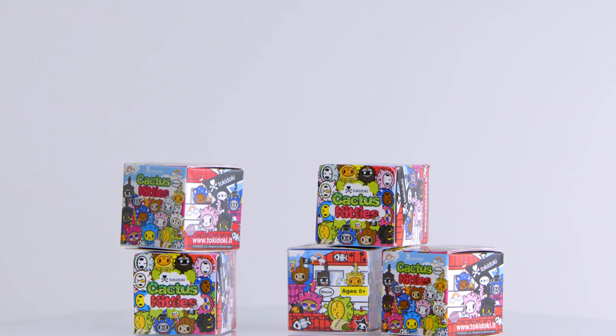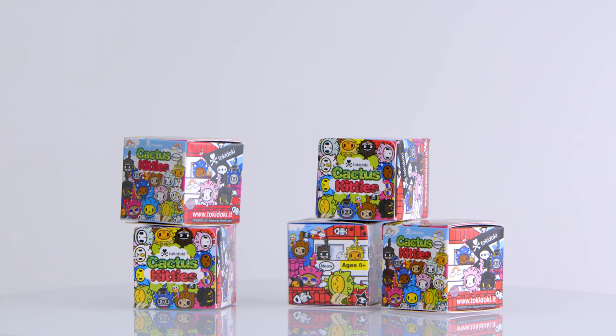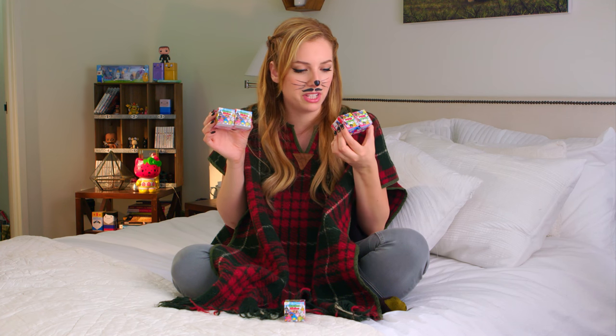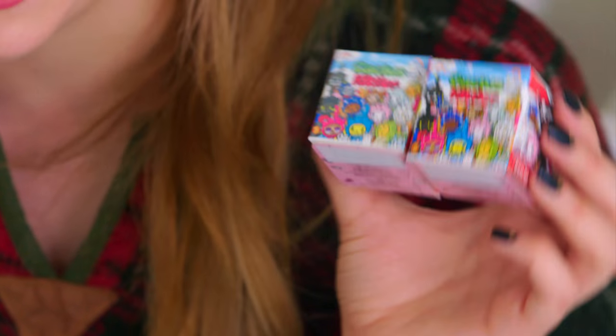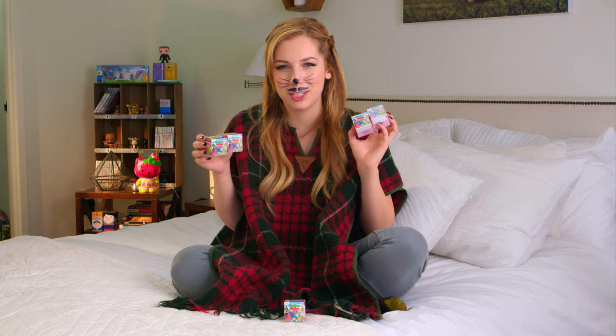Today I'll be playing with Tokidoki Cactus Kitties. I have five of these guys to open up and I'm pretty excited. I don't have any one in particular that I'm really excited to get — I'm just pumped on life right now because I have five. And a mustache on my face, really embracing my Hispanic culture, just because there's the word cactus right here.